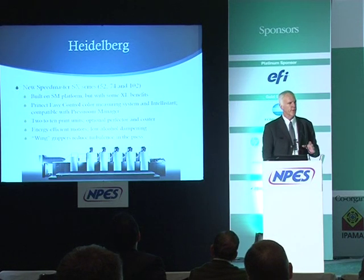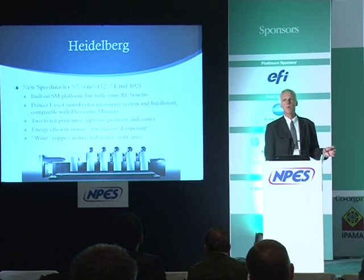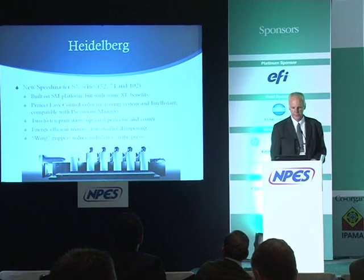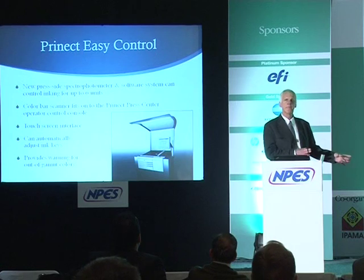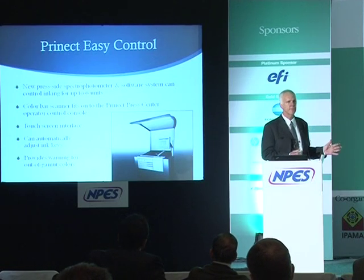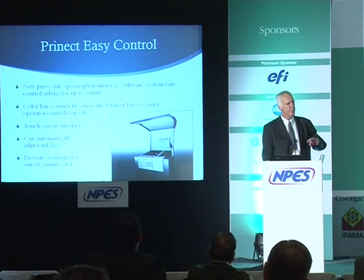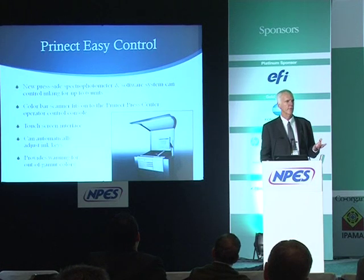One important consideration is energy consumption — I've been hearing how front-of-mind this is for people in India. One trend in press development has been toward individually servo-controlled units with no central drive shaft, but putting individual servo motors on every unit can increase power consumption. The Heidelberg Connect Easy Control is a press-side spectrophotometer — you take sheets out of the delivery and scan them using a special Heidelberg color bar. It does automatic closed-loop ink key adjustments and provides warnings when colors are out of gamut for the available ink set.